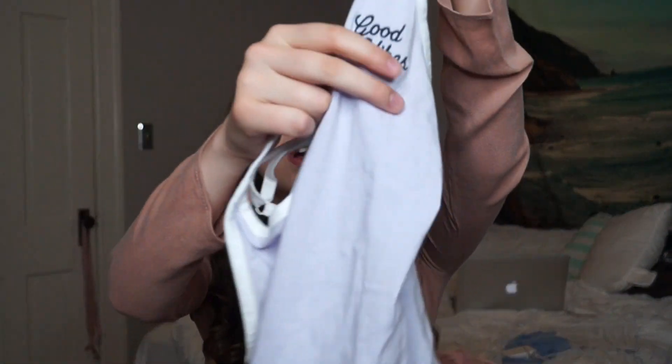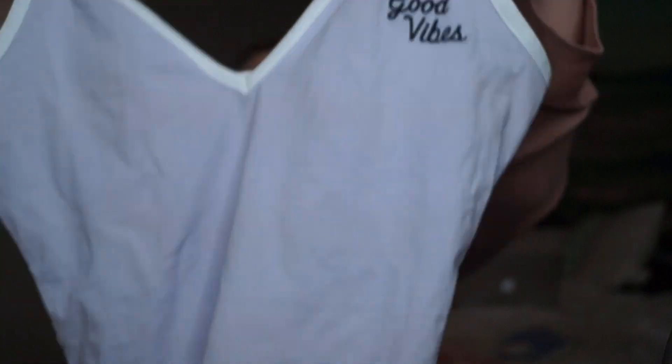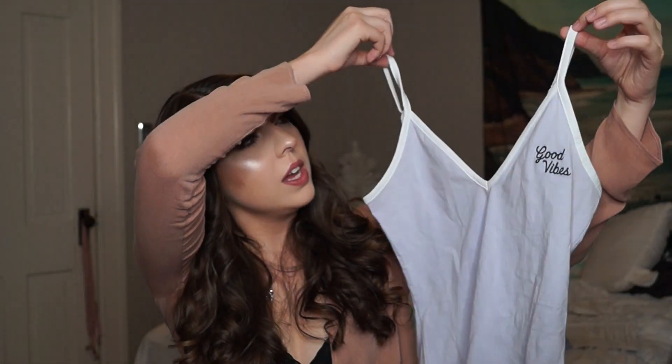It just says 'Good Vibes' embroidered on the top, and it's this lavender purple with white straps. It's just like the green one I actually got during spring break time — it's pretty much the same one, just a different color. I love the fit of the other one so I had to get this one.